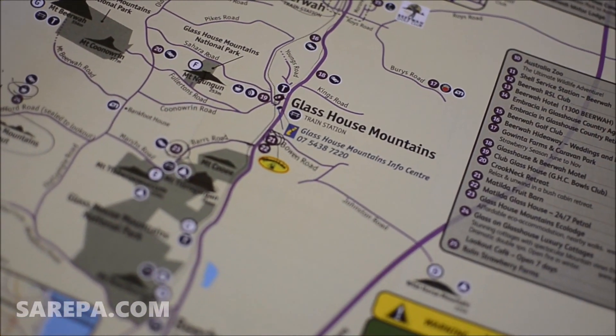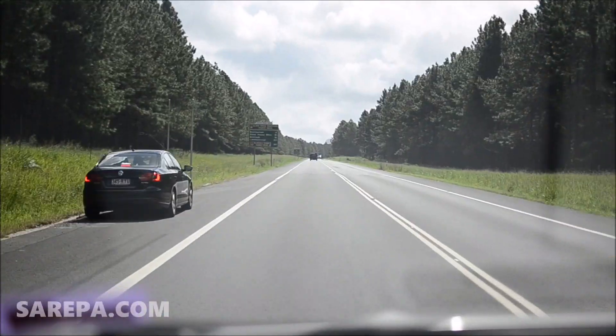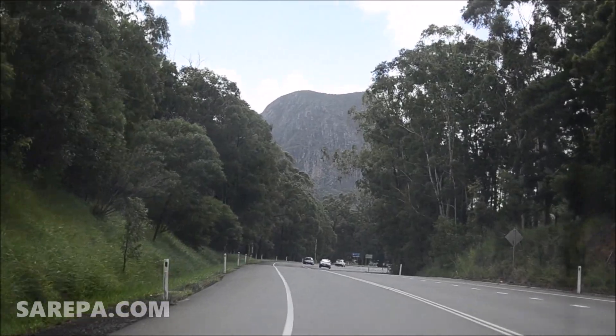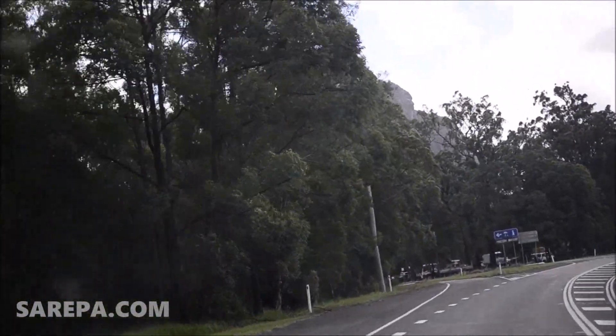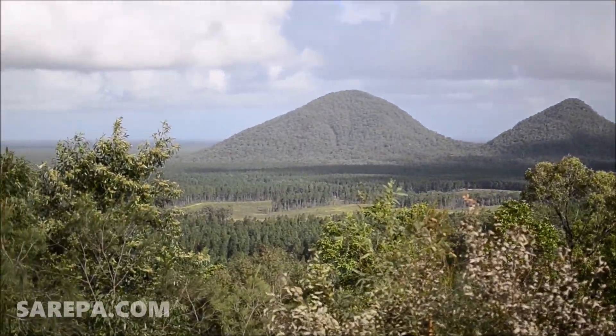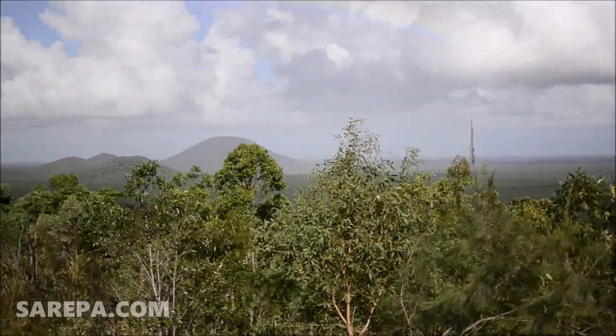Hi guys, it's Arepa here and I've just come back from a hiking trip through the Glasshouse Mountains in the Sunshine Coast hinterland. Just over an hour out of Brisbane, the Glasshouse Ranges are made up of 11 mountains which extend from Beerwah in the south to Mooloolah in the north. They were named by Captain James Cook in 1770 as their imposing forms reminded him of the glass furnaces he'd seen back home.